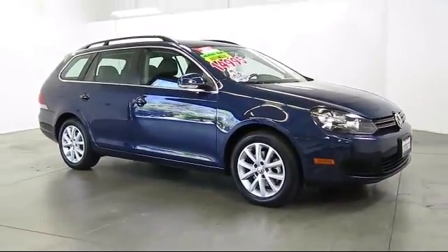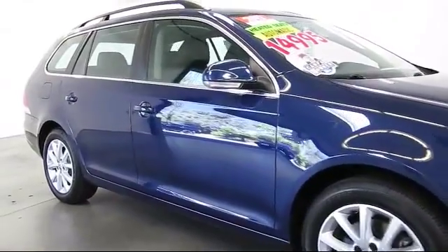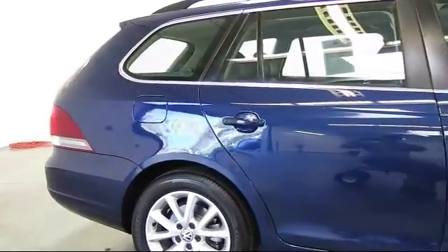Heated front seats, roof rack, air conditioning, traction control, side airbags, power windows, CD player, and anti-lock braking.